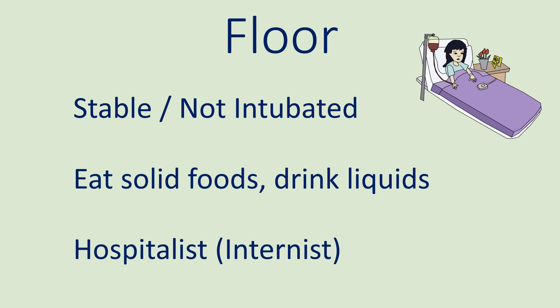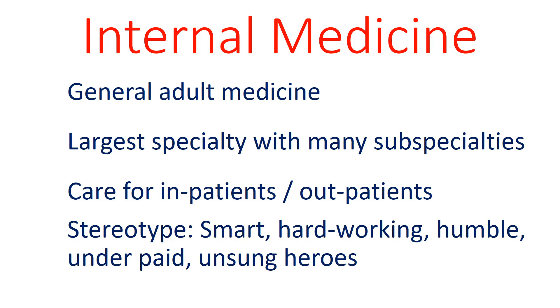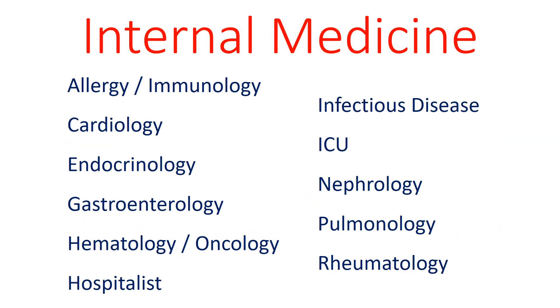A hospitalist or internist is now managing her care. Internal medicine is the field for general adult medicine. It is the largest medical specialty and has many subspecialties. The stereotype of internists is that they are smart, hardworking, underpaid, and underappreciated. Some specialties within internal medicine include cardiology, which manages the heart; nephrology, which manages the kidneys; pulmonology, which manages the lungs; and rheumatology, which manages the joints.